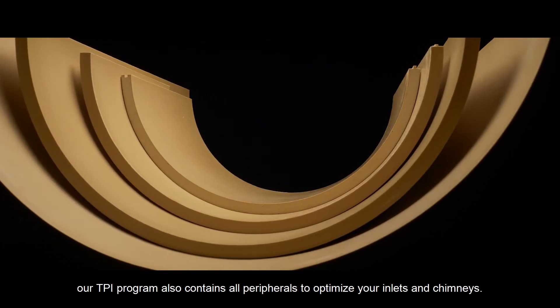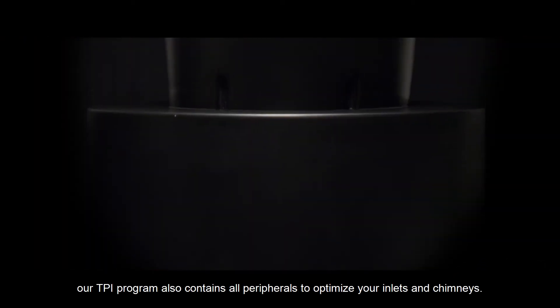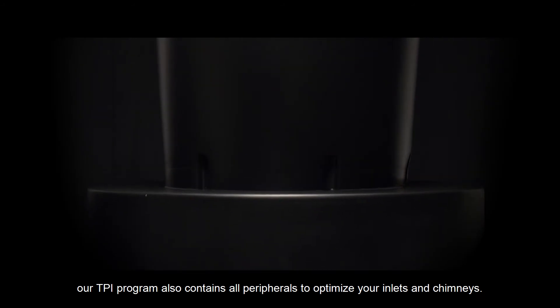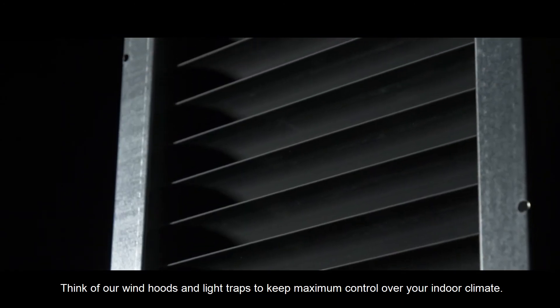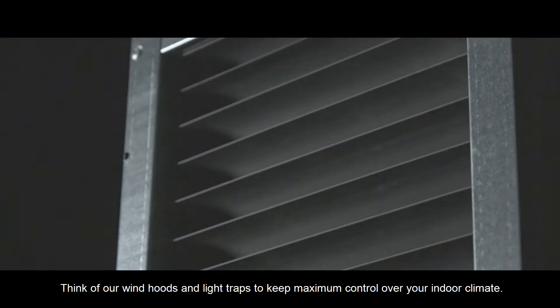Our TPI program also contains all peripherals to optimize your inlets and chimneys. Think of our wind hoods and light traps to keep maximum control over your indoor climate.